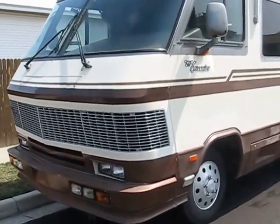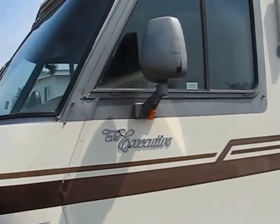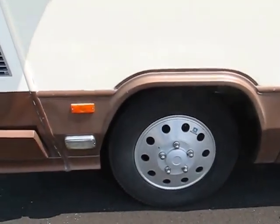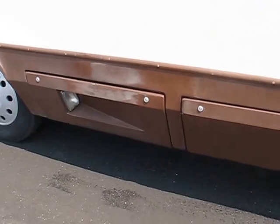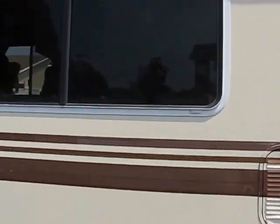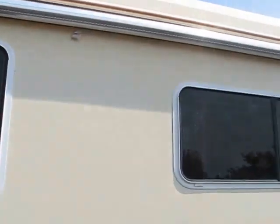I'll do a walk around first. Getting up close — you can see the Executive badging, Alcoa wheels, marker lights, backup side lights. It's got tinted windows with awnings on all the windows.